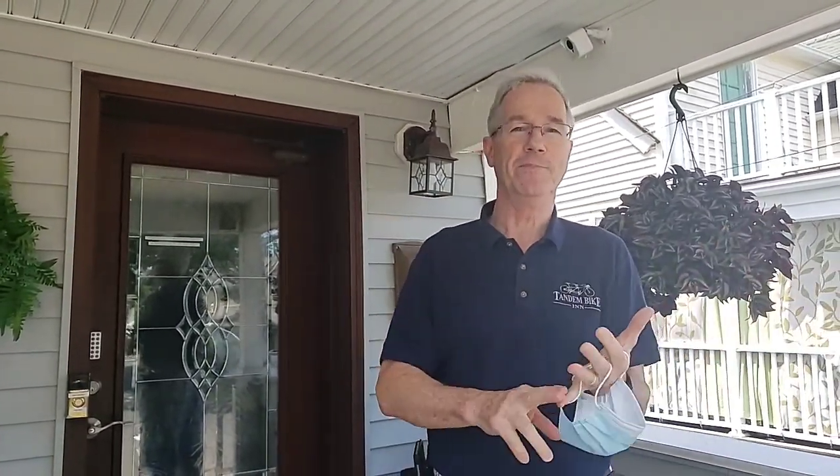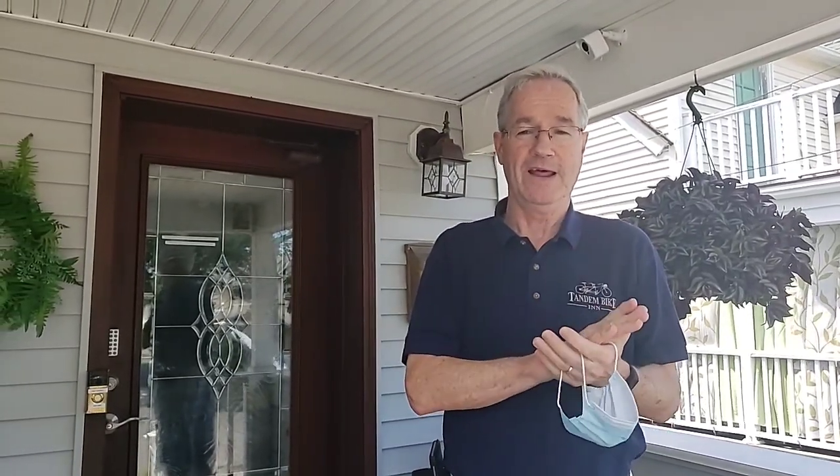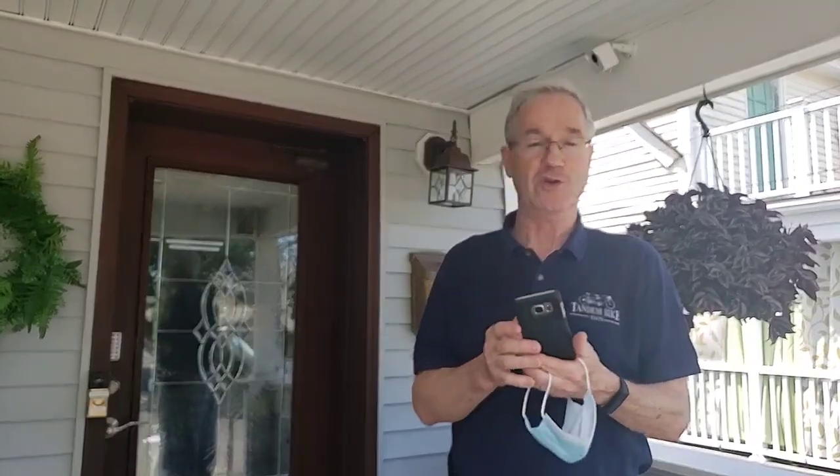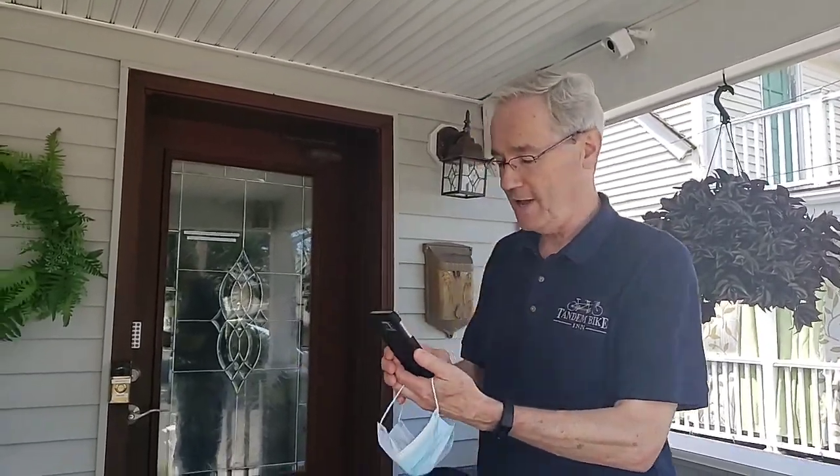Hi, I'm Mike at the Tandem Bike Inn. Come on in, we'll give you a quick tour. Three things you should know when you make your reservation before you come. You're going to get three emails. One is going to be all the information you need to check in. The other will be an information book about the town, the beaches, the restaurants, all that. And the third will be access to an app on your phone so that you can come into the Tandem Bike Inn without a key and without touching anything. I'll show you how that works real quick here.